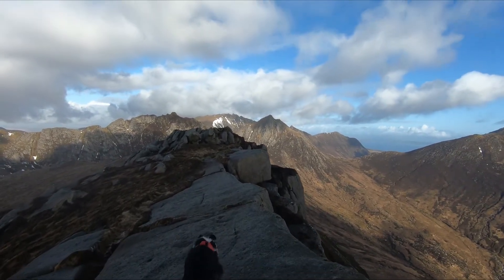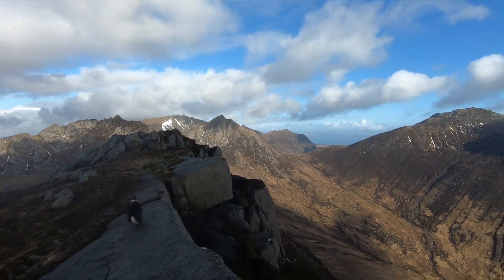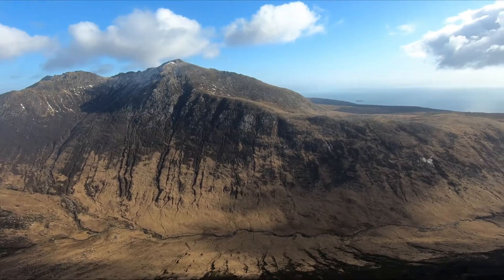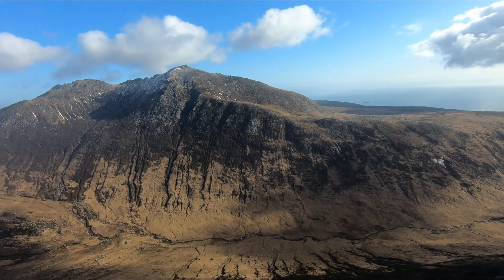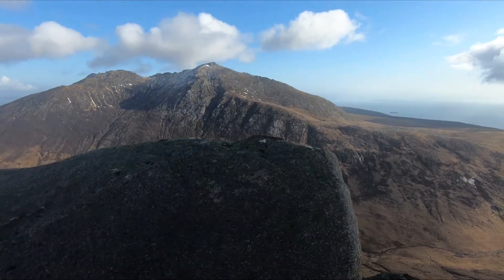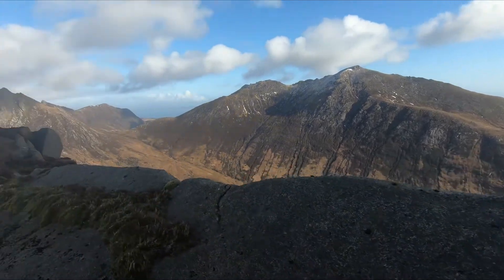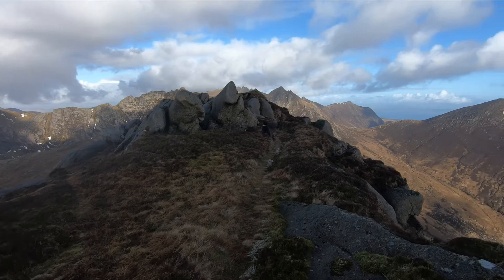I'm just coming up on the summit of Ben of Cleveland now. This is Glenrosa down to our right — some beautiful light down there. I don't know if it's coming out on the video but it really is quite stunning light down there. There's Meg leading the way as usual.